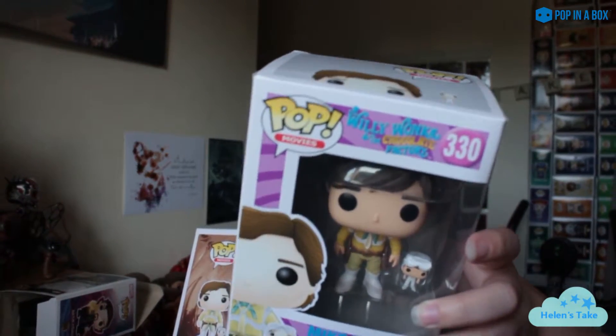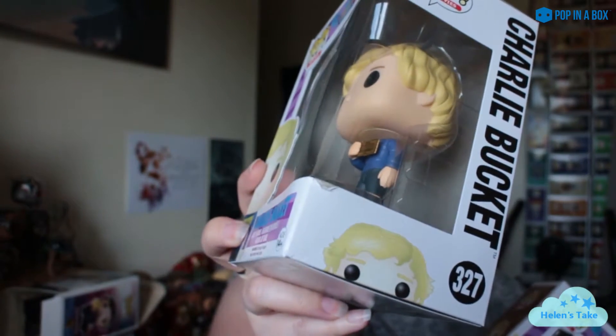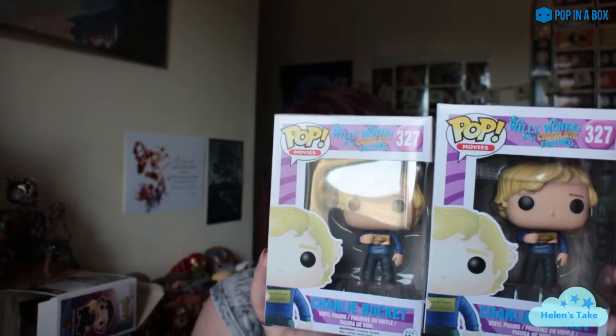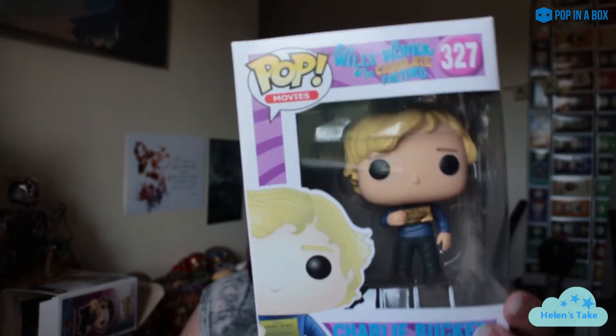I've got two of him. Again, this one is damaged — there's a crease on the lid. They also got Charlie, and again these pops are a little bit shabby, there's a mark there, and again two of them. I love that they've given him the golden ticket in the pop. I'm glad they chose that as a design — he looks really cute and his hair is just perfect. It's a really cute pop.